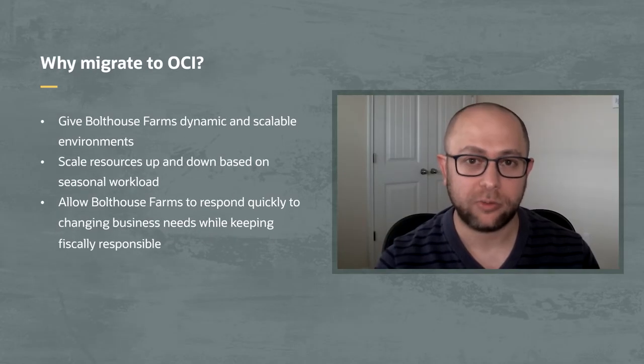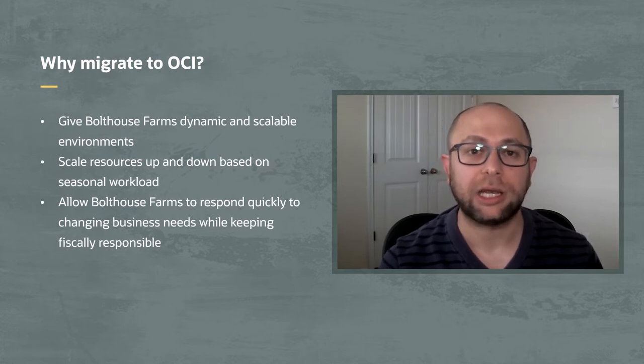Why did Bolthouse Farms decide to move these ERP analytics workloads to the cloud? The reason we moved everything into OCI — there were a couple of drivers. The single biggest piece is it gives us a dynamically scalable environment. In our legacy ERP environment, we were very hardwired into exactly what we had. If we wanted to expand or contract, it was next to impossible. With Oracle Cloud Infrastructure, we've been able to add more resources on the fly during the busy portion of our season and then scale back down, quickly reacting to changing business needs while remaining fiscally responsible.